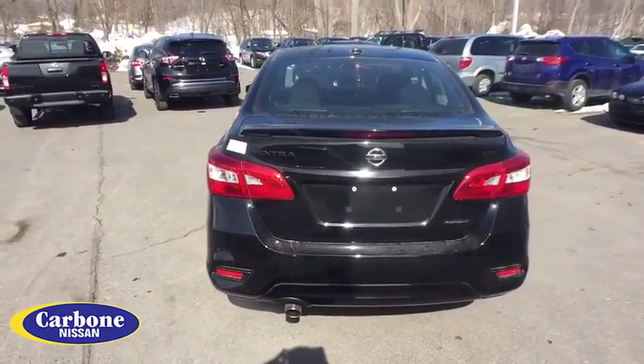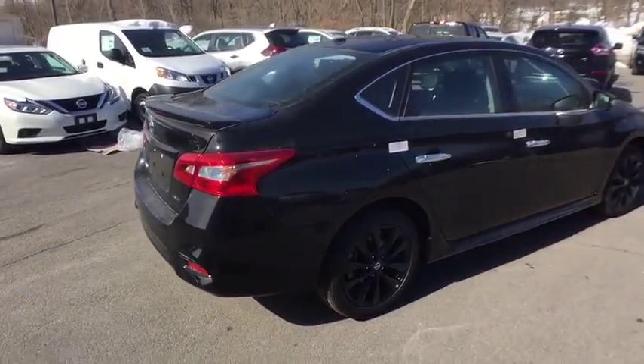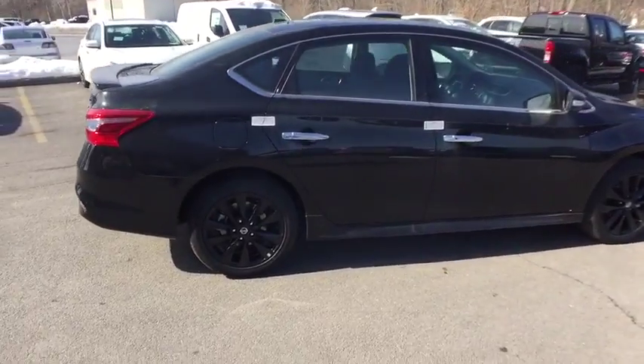Keyless start, aluminum wheels, four-wheel disc brakes, front-wheel drive, climate control, AM-FM stereo radio, rear defrost, power door locks.